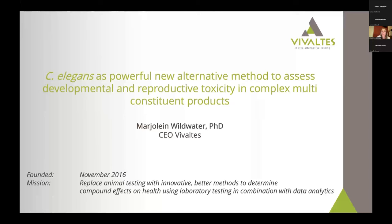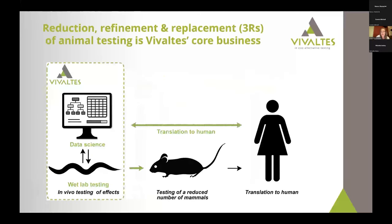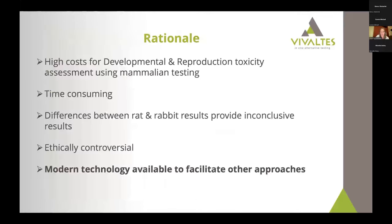Our core business is that we use C. elegans wet lab testing and combine this with data science in such a way that we can be better predictive for effects in higher organisms, and help to reduce the number of mammalian testing with regards to effects of compounds, herbal products, and other UVCBs — complex products. We focus in this project on neurotoxicity and developmental and reproductive toxicology.